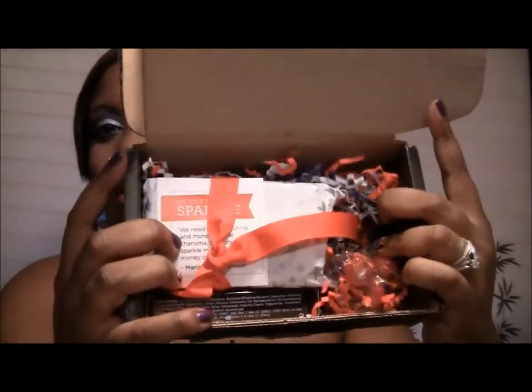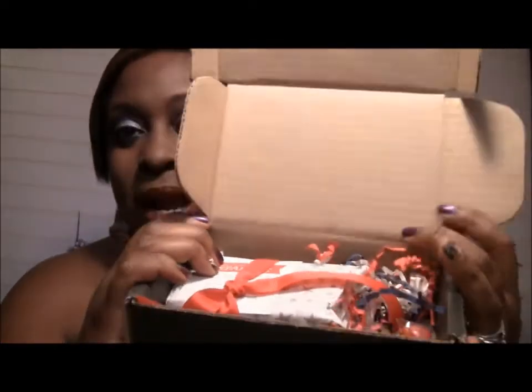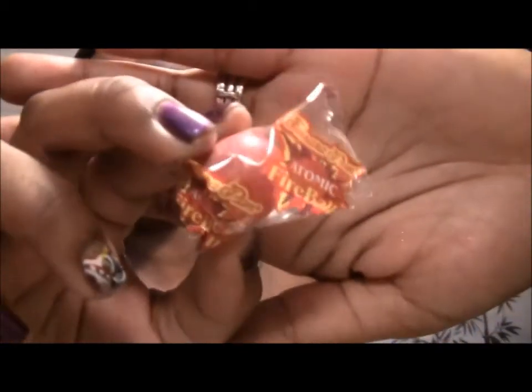This time they always have some colored confetti — this month it was red, white, and blue. And they put in here these little atomic fireball candies. I don't know if y'all remember these from when you were a kid — these little hot candies. And then as a bonus they also put in a Julep lip vernice.